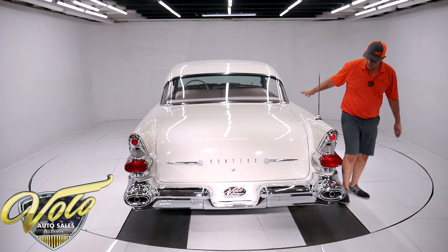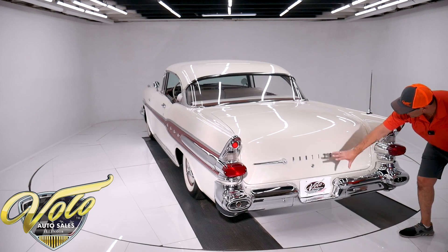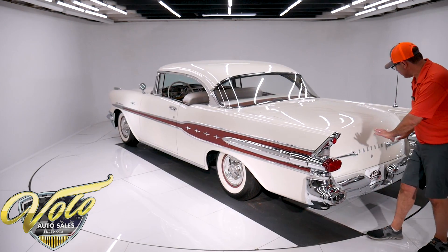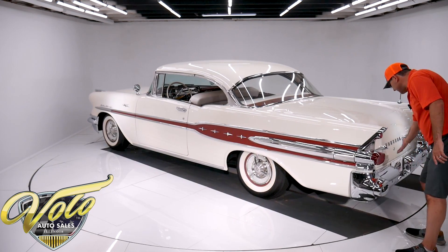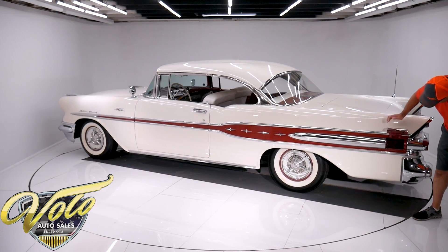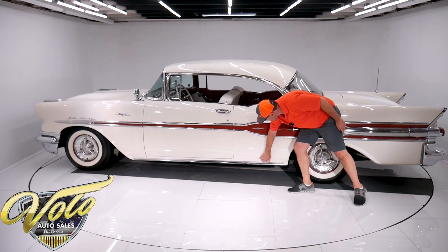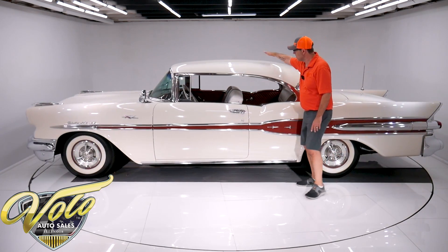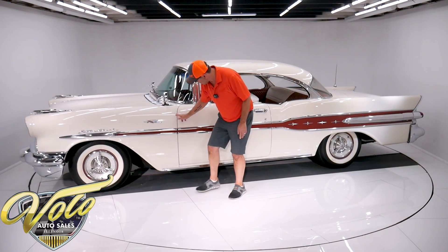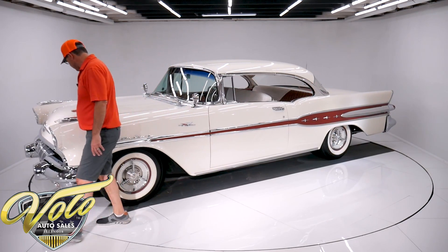The body is all straight and smooth — I don't see any issues or damage. Look at all this chrome — big, massive amounts of chrome. Big Pontiac letters, trim, and taillights. That's just awesome right there. No bubbles on the corner of the trunk. No bubbles down on the rockers — I don't see any damage. The roof is straight. The gaps are right on the money. This car is very straight. No bubbles, no damage — this is all really nice body.